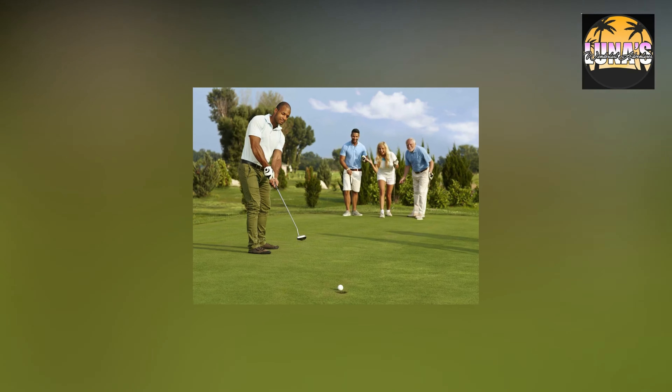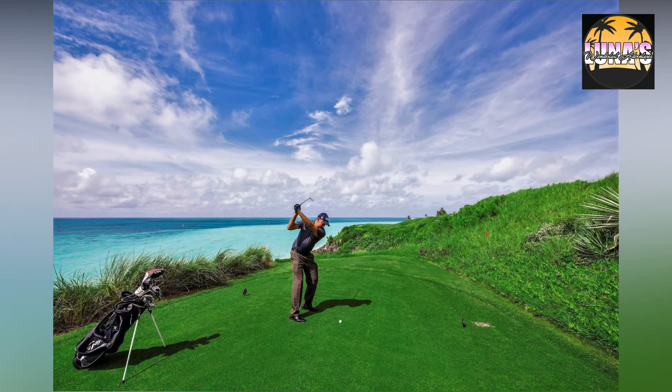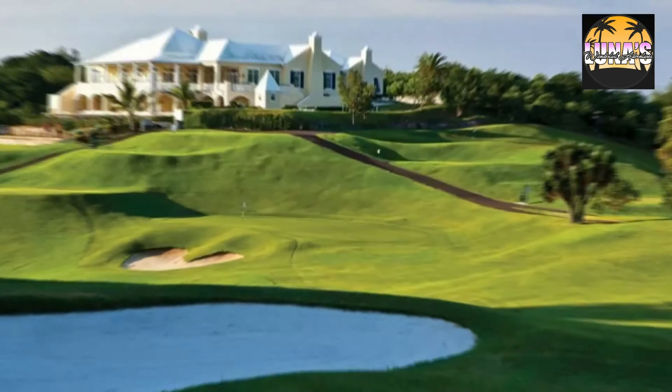Golfing — Bermuda boasts several world-class golf courses with stunning ocean views. Tee off at courses like Port Royal Golf Course or Tucker's Point Golf Club.